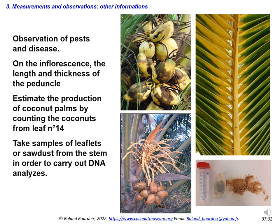Other important information includes observations of pests and disease. If there are symptoms on the palms, you should try to quantify, photograph, and record them. On the inflorescence, the length and thickness of the peduncle is an important criterion, since it concerns the solidity of the support to the bunch and the ease of harvesting by cutting. It is possible to estimate production by counting the coconuts from leaf 14. Finally, it may be wise to take samples of leaflets or sawdust from the stem in order to carry out DNA analyses later, which can avoid having to return to the field.